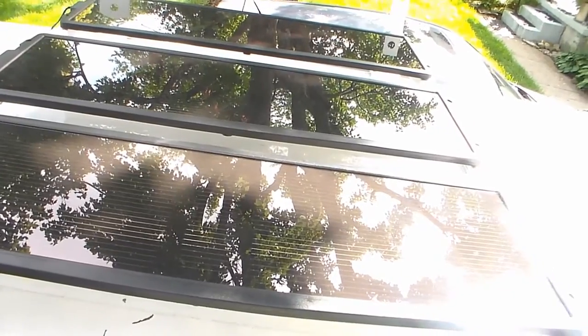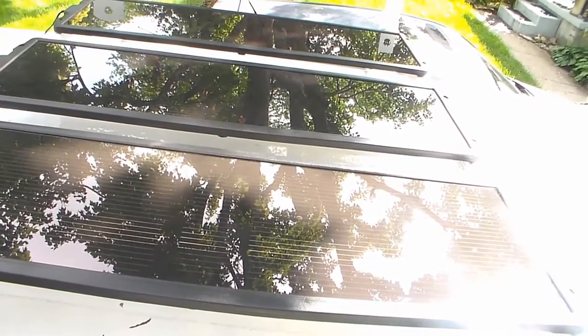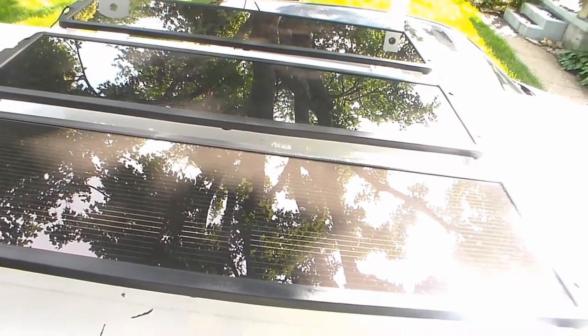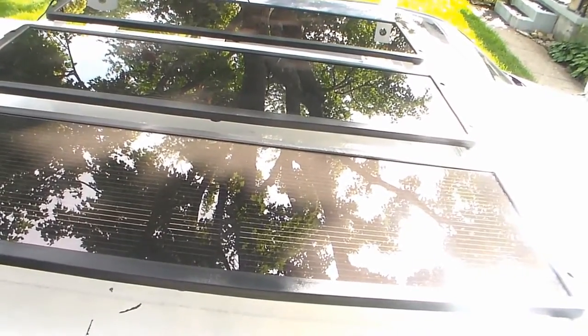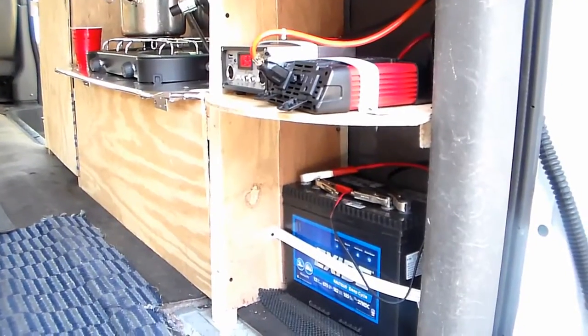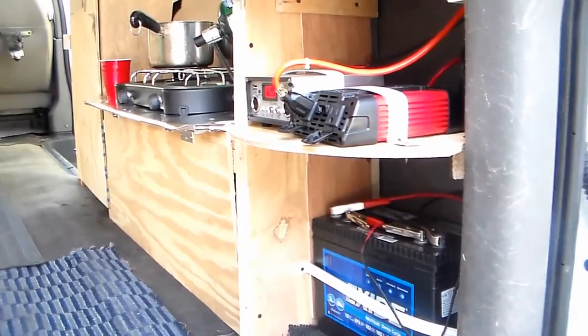We also put a 750-watt inverter in here so we can run a TV, fans, tools if we need to. We really can't run an air conditioner, but that's okay. Here's where we've brought the power from the solar panel down into the truck.